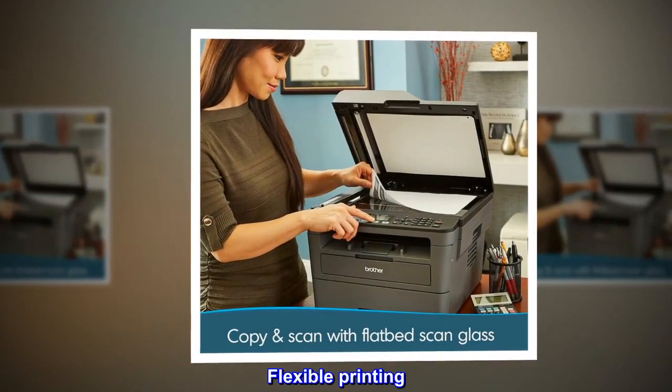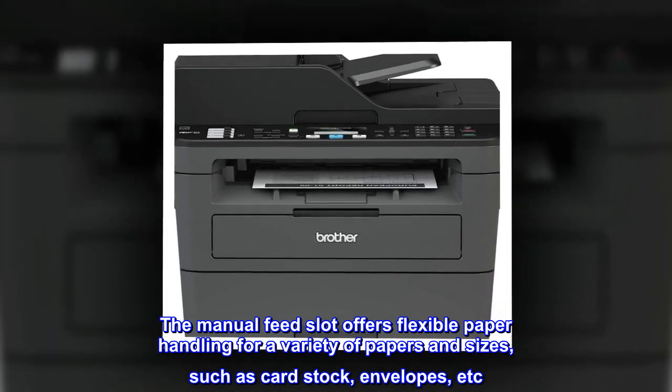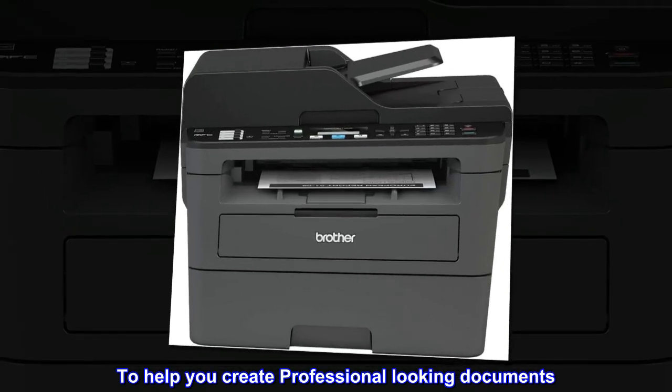Flexible printing. The manual feed slot offers flexible paper handling for a variety of papers and sizes, such as cardstock, envelopes, etc., to help you create professional-looking documents.